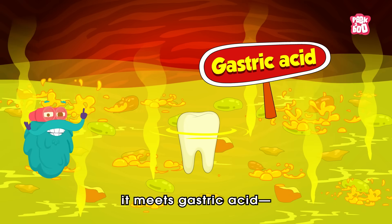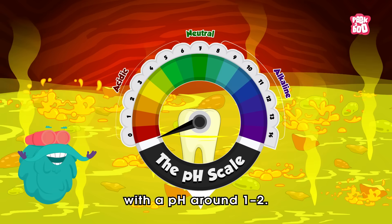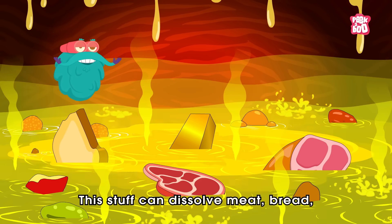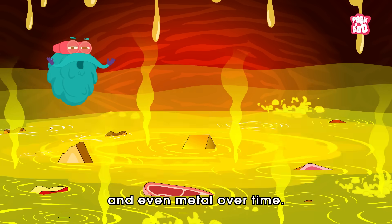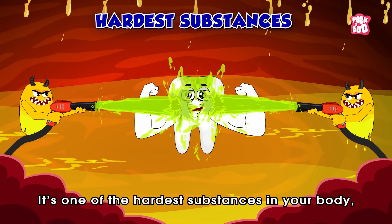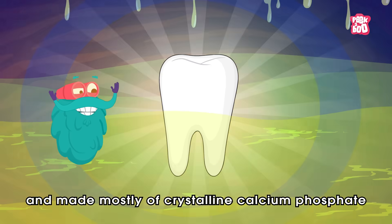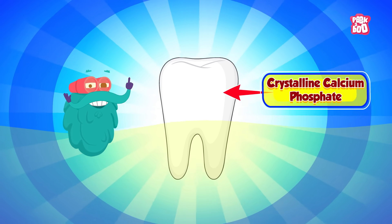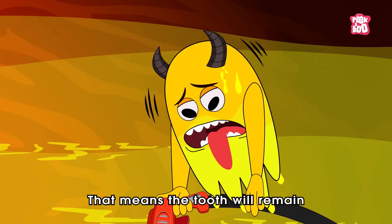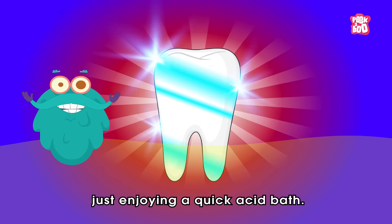Once your tooth lands in the stomach, it meets gastric acid — a potent brew of hydrochloric acid with a pH around one or two. This stuff can dissolve meat, bread, and even metal over time. But enamel? It's one of the hardest substances in your body, harder than bone, and made mostly of crystalline calcium phosphate — hydroxyapatite. That means the tooth will remain almost completely unchanged, just enjoying a quick acid bath.